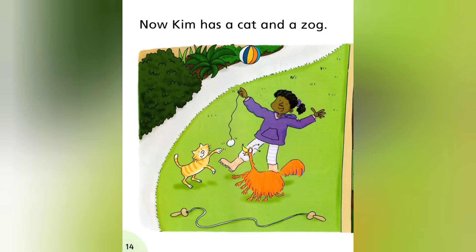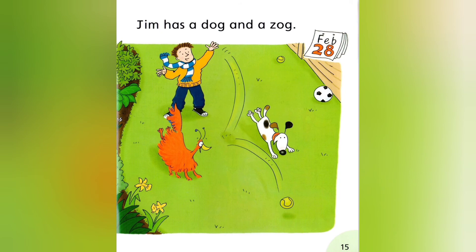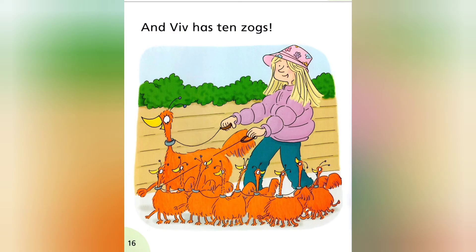Now Kim has a cat and a Zog. Jim has a dog and a Zog. And Viv has ten Zogs.